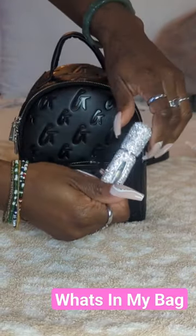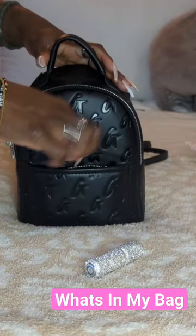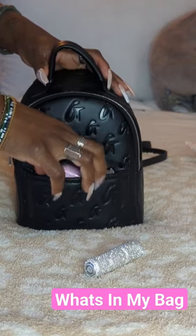I'm in this cute little atomizer that I got from Amazon. I will put the link to all the Amazon items that I purchased in the description box below, just in case you want to check those out.